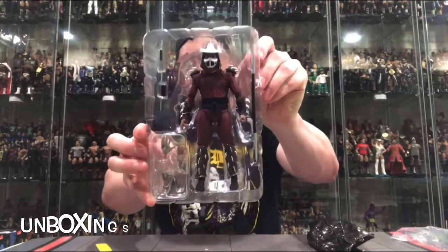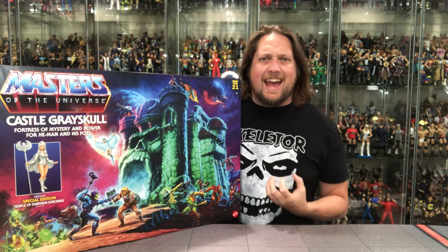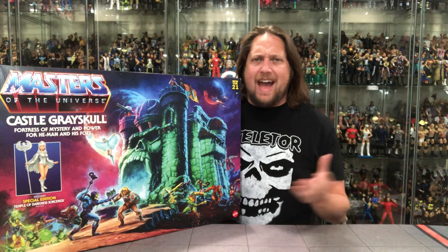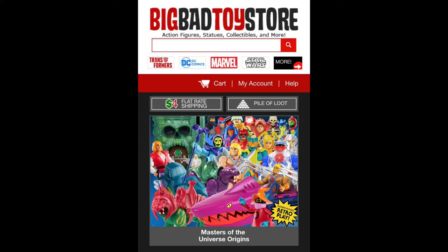Welcome everyone! Kyle here and welcome back to the channel for another He-Man Masters of the Universe Origins unboxing and review. Today we've got the granddaddy of them all — Castle Grayskull. But remember, for all your He-Man needs and a whole lot more, hit up Big Bad Toy Store. Link in the description below.